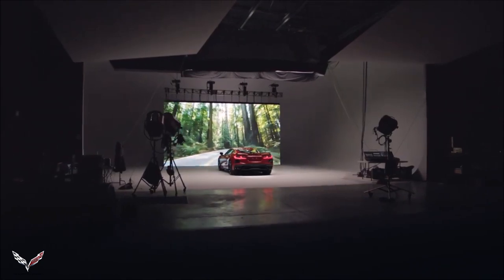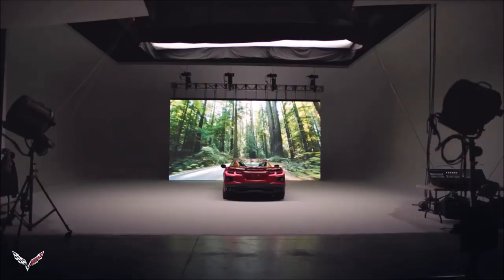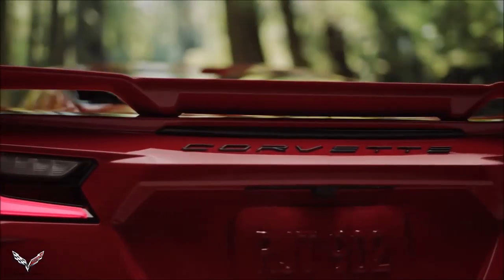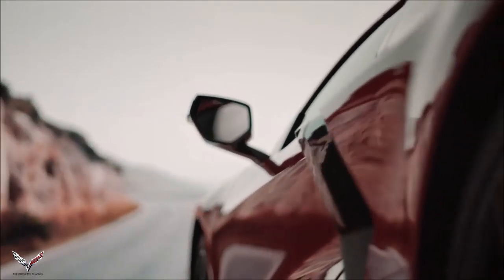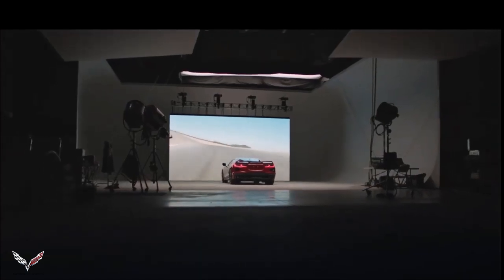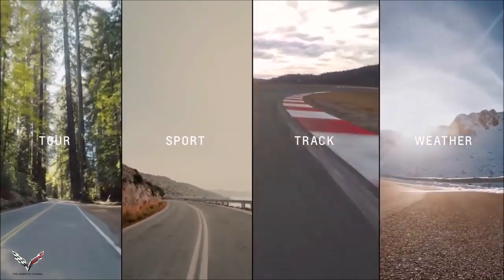Driver modes — what most people are used to: Tour, Sport, Track, and Weather. My Mode and Z Mode are two additional modes. We look at different use cases that people would want to optimize the vehicle for. Tour is a balanced mode that's good at everything. Sport is a little bit more catered toward spirited driving. Track is all about response and how the vehicle handles around maximum cornering, maximum acceleration, and maximum driver feel of the road. Tour, Sport, Track, and Weather are all preset.